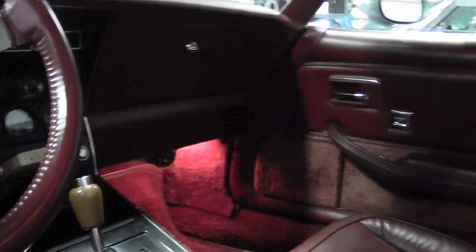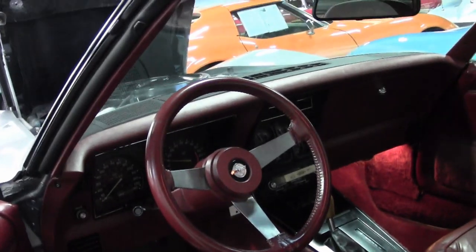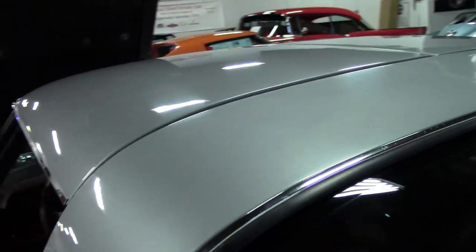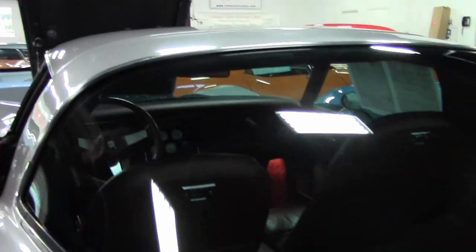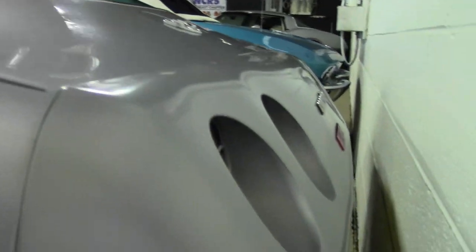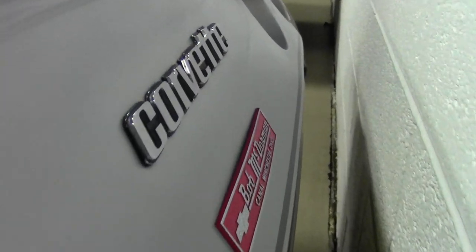Make it a great car for your local show or your collection. The car has been very nicely kept, and it's definitely sure to turn heads.